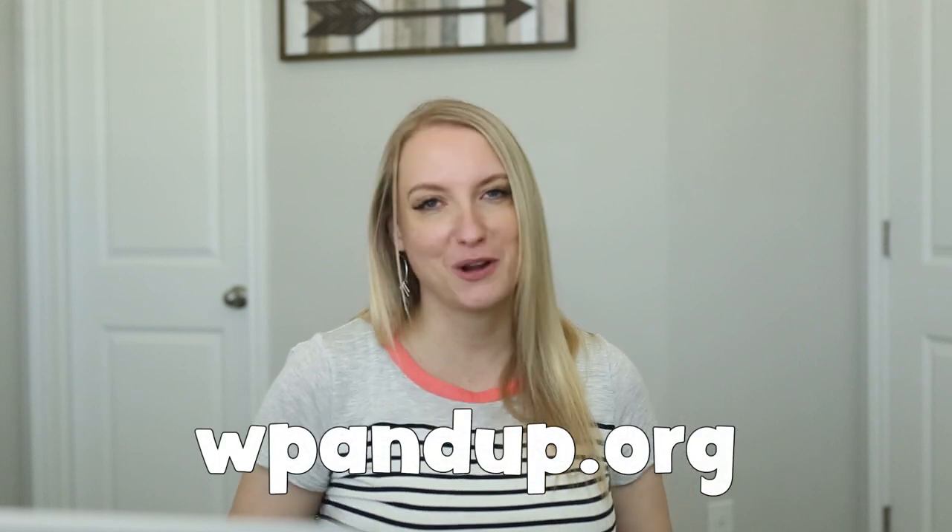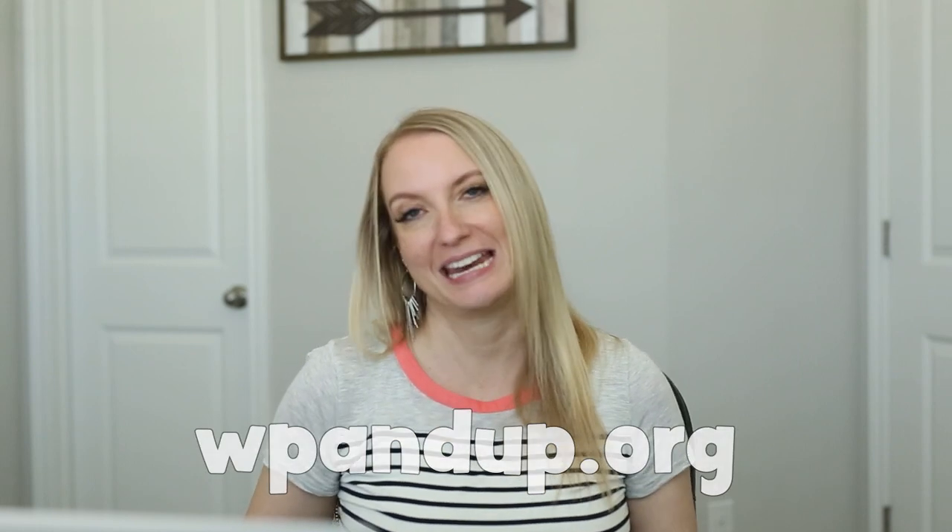I'll share their link — go check them out and see how you can get involved. I'm going to get back to work. I am looking for more submissions, so please send them my way, and I will see you next week. Thanks for watching.